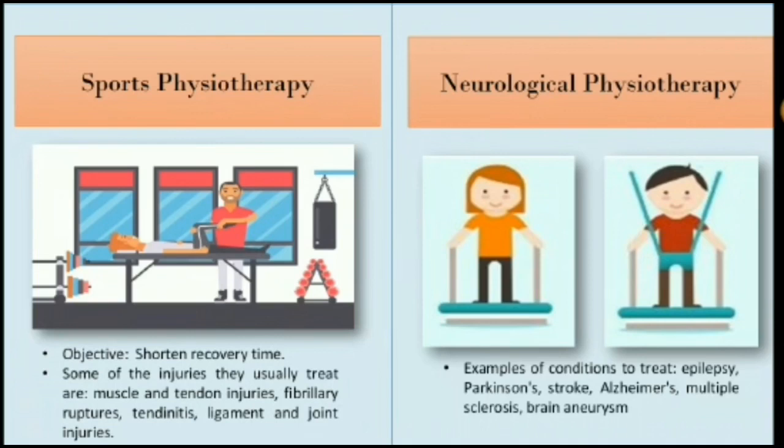Examples of conditions to be treated include epilepsy, Parkinson's, stroke, and Alzheimer's.